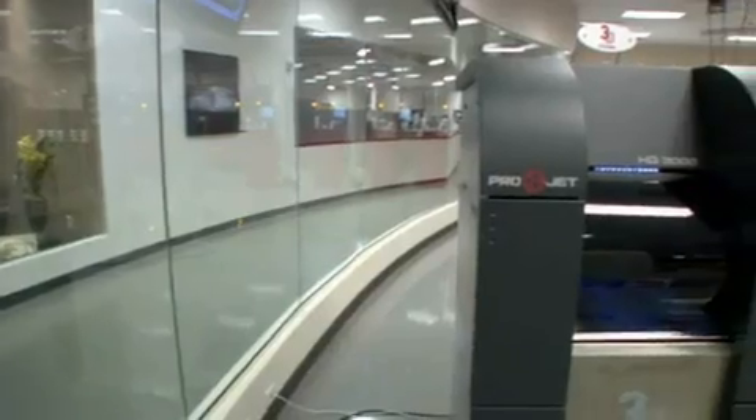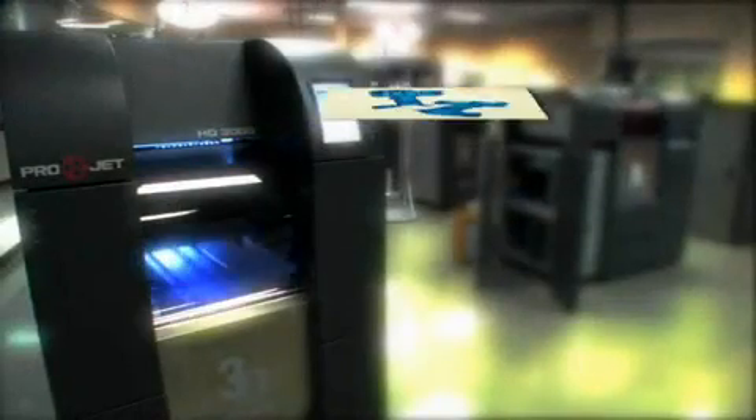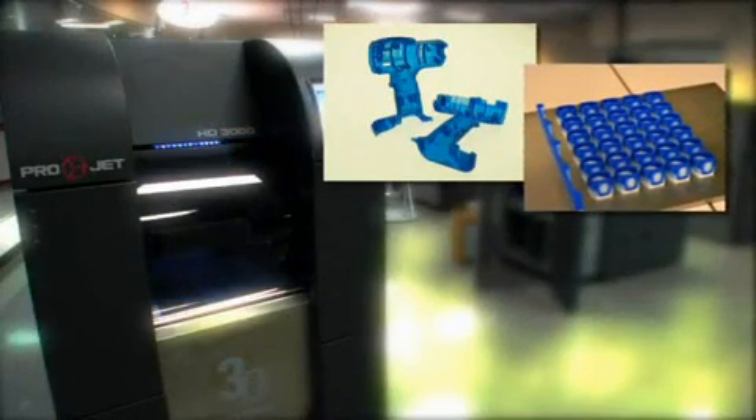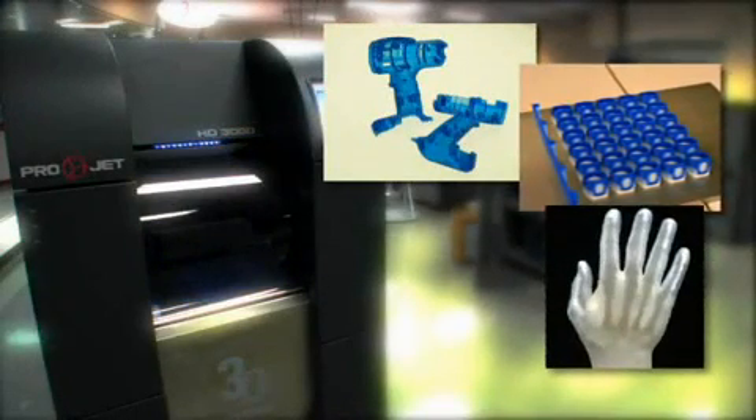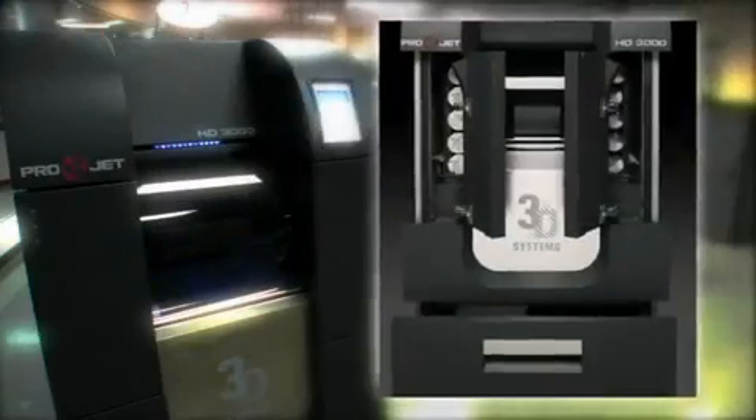We also have professional systems with our ProJet 3000 series. It's a mid-format 3D printer line that can produce high definition, highly detailed parts for serious users right in the office environment. The ProJet HD 3000 is the most robust system in the industry — for example, the print head is not a consumable item and it's designed to last the life of the machine.